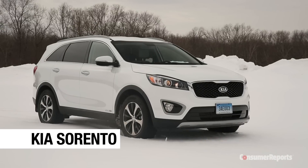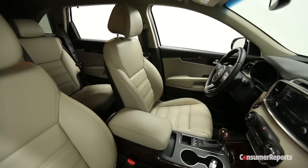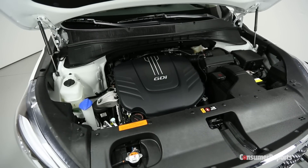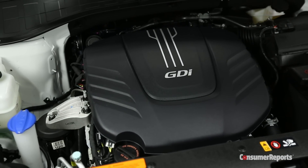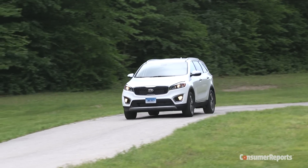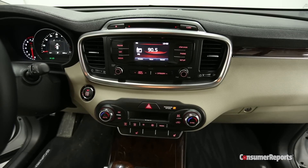Our pick for midsize SUV is the Kia Sorento. It drives well, feels more elegant, and is more upscale than many utilitarian rivals. The optional 290-horsepower V6 is smooth, yet thrifty with fuel. The Sorento is a bit smaller than many rivals, which makes it easier to drive and park. Kia also gives you a lot of nice equipment for thousands less than many rivals.